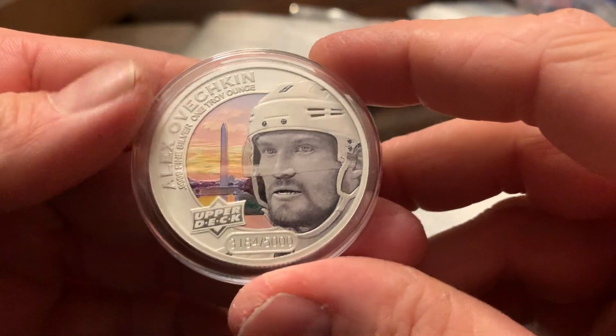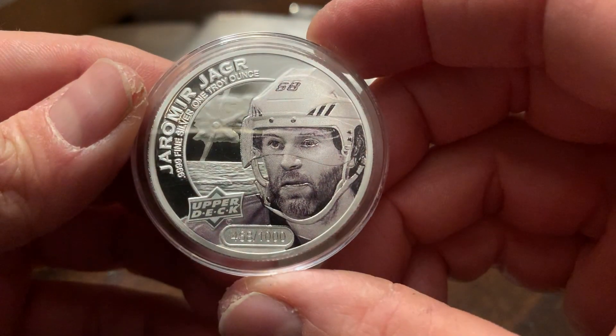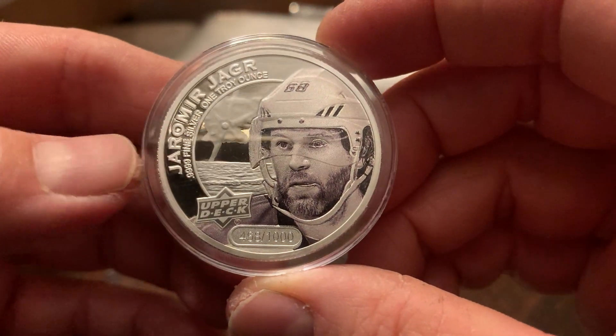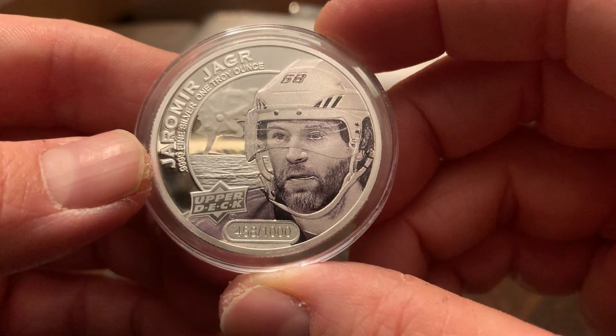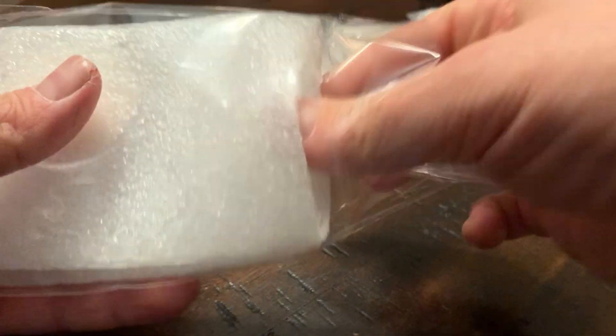Here's a regular Alex Ovechkin out of 5,000. And another high relief silver — I believe that is P.K. Subban, a parallel numbered out of 1,000, from when he was with Florida if I'm not mistaken. Beautiful coins, no doubt about it.